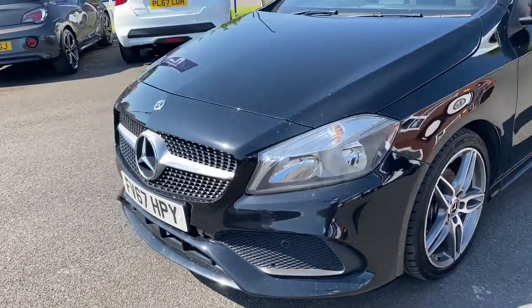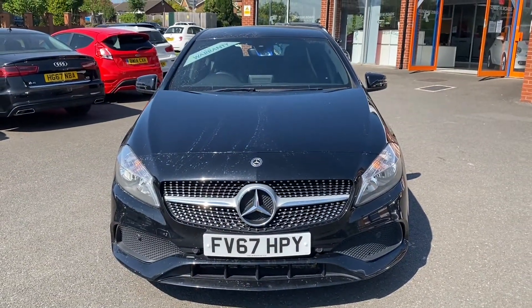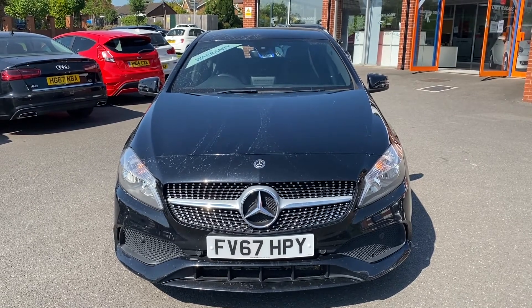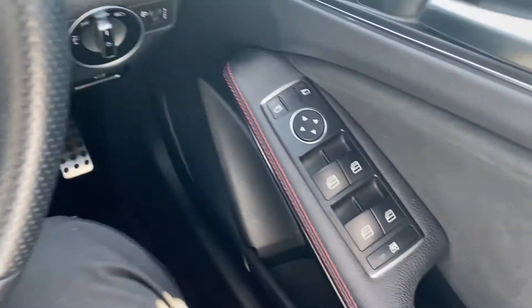One final look towards the front of the vehicle — take a look at the Mercedes lights, big badge and grille. Then in the second part of the video we'll look into the interior. Okay, now let's get on to the interior.